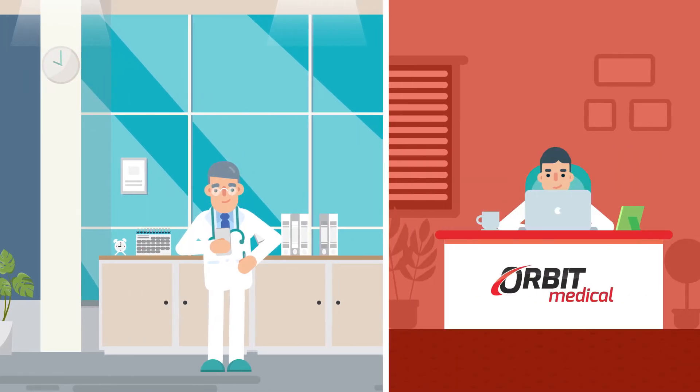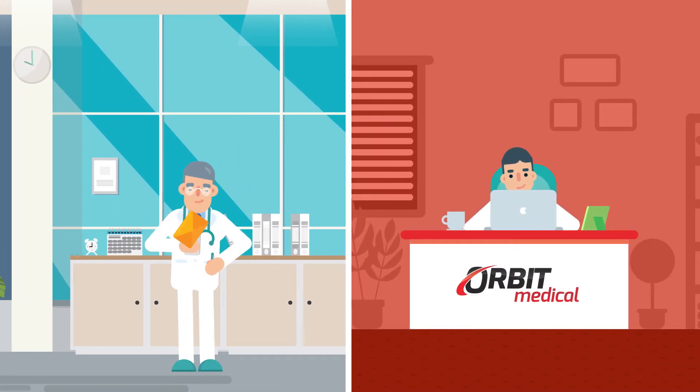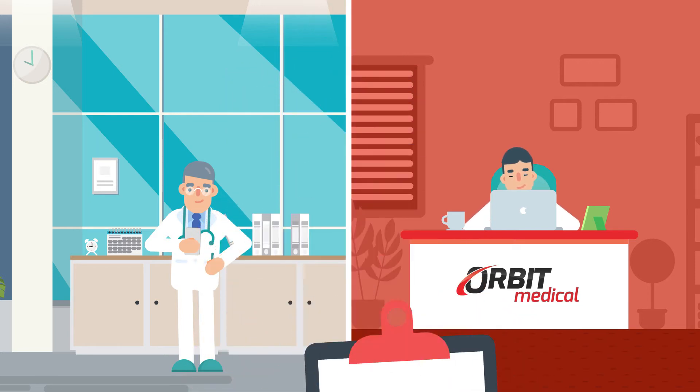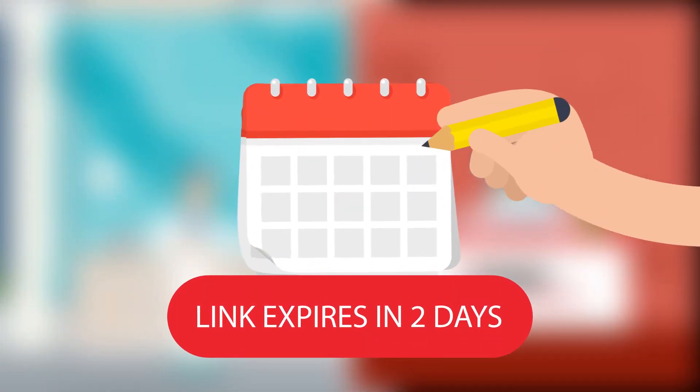Orbit will then prepare and email you a link that will direct you to answer a series of questions relating to your patient's current mobility, the equipment they're currently using, and their mobility goals. The link must be used within two days, or a new link can be requested.